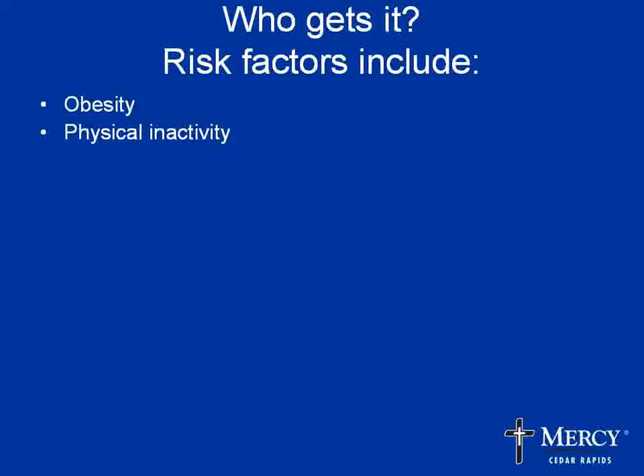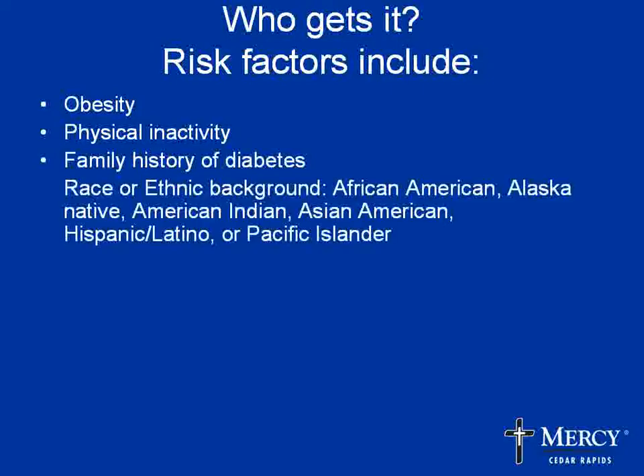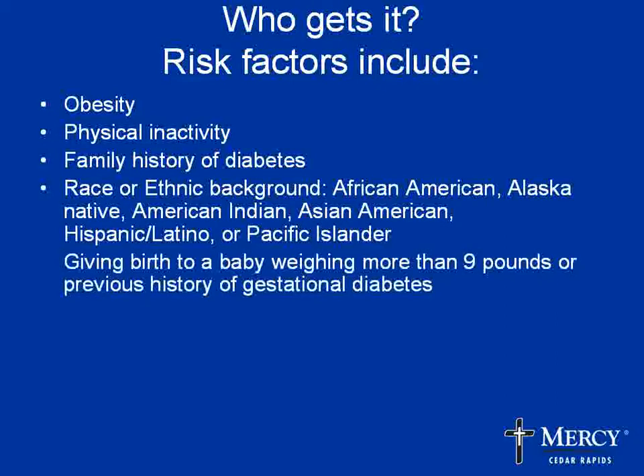So who gets prediabetes? The obvious first risk factors are obesity and physical inactivity, because those two factors greatly increase insulin resistance — and those are things we can do something about. We can lose weight and we can be more active. Unfortunately, we can't change our family history, but if you have a family history of diabetes, you are more at risk for both prediabetes and then therefore diabetes.